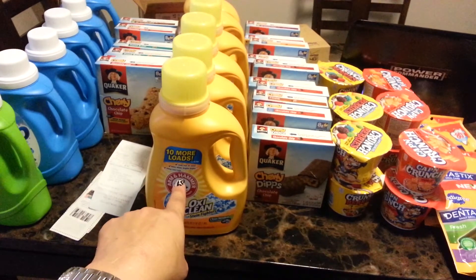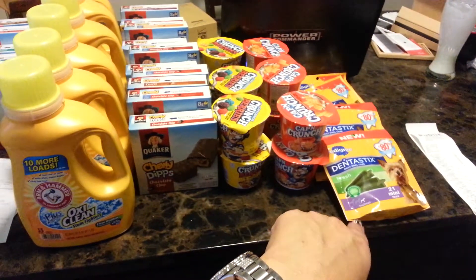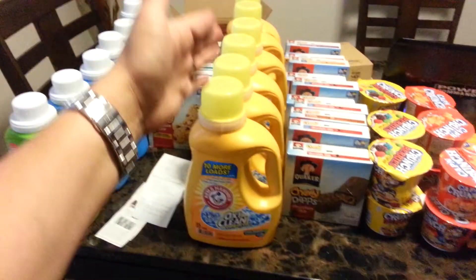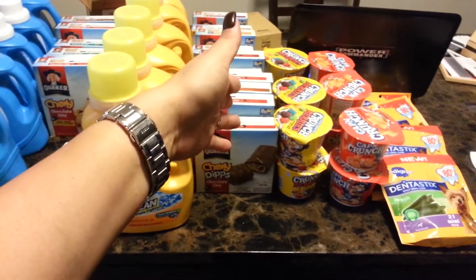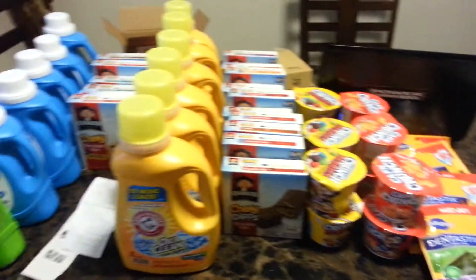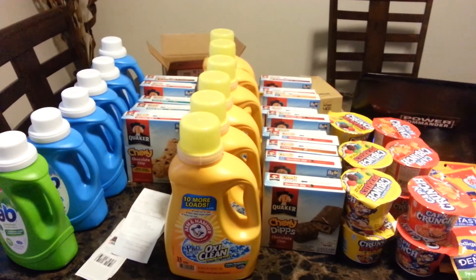There is a manufacturer and a Target coupon for the doggie treats. So basically, each item has a manufacturer coupon and a Target coupon stacked together. Hopefully you guys can take advantage of these deals. Let me know if you have any questions. Bye-bye!